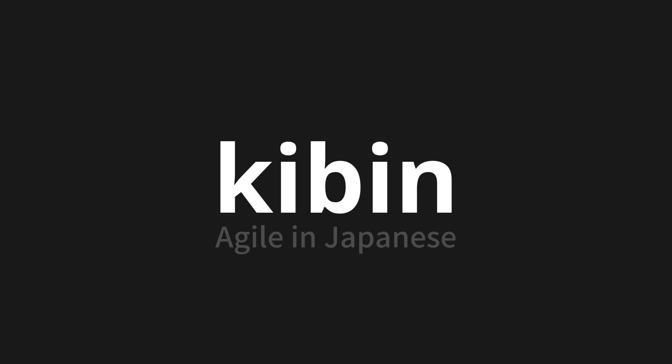One more time. Kibin. Thank you for joining us on this adventure in pronunciation.